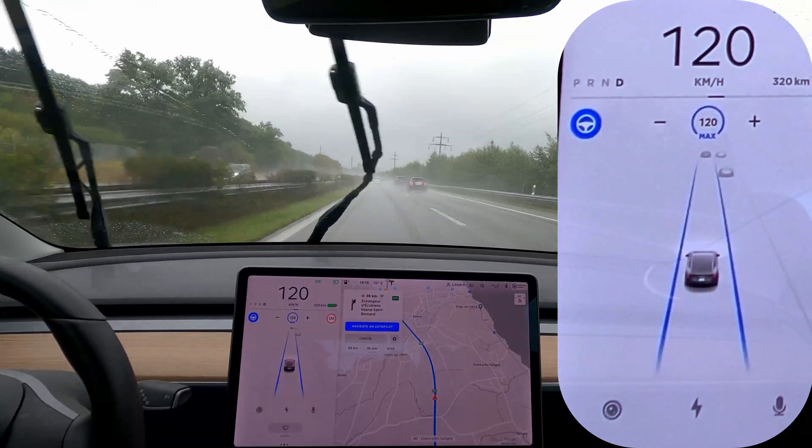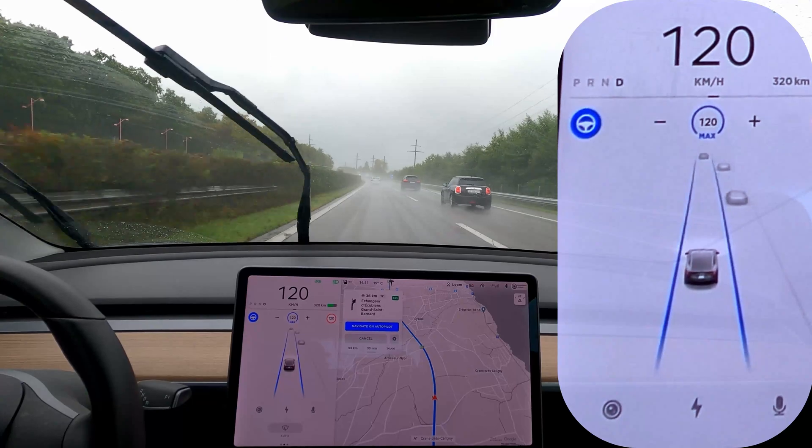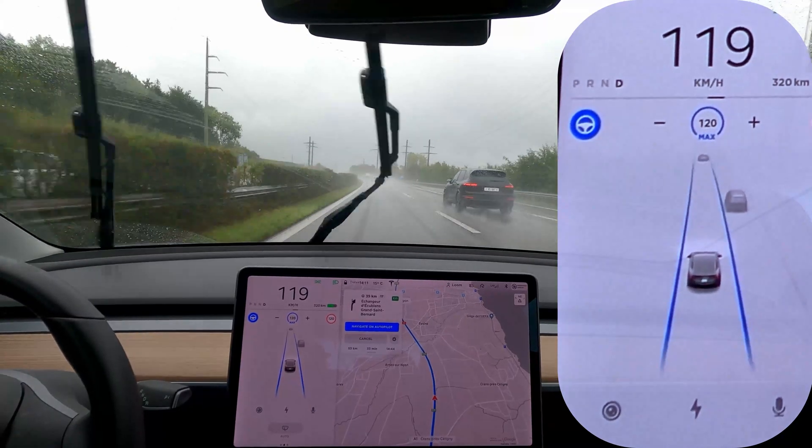Right now we have navigate on autopilot — that's off because of the weather conditions — but you can see it's still doing a really good job of tracking the lines and all the vehicles around us. That's always a great thing.